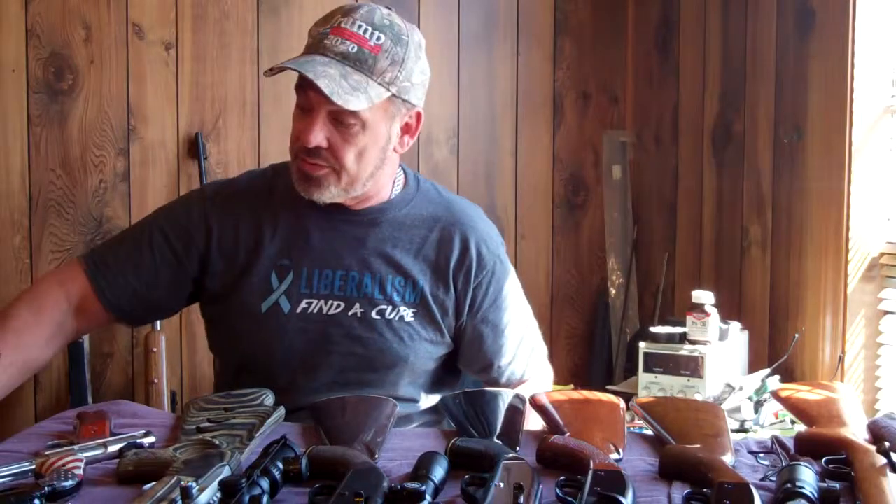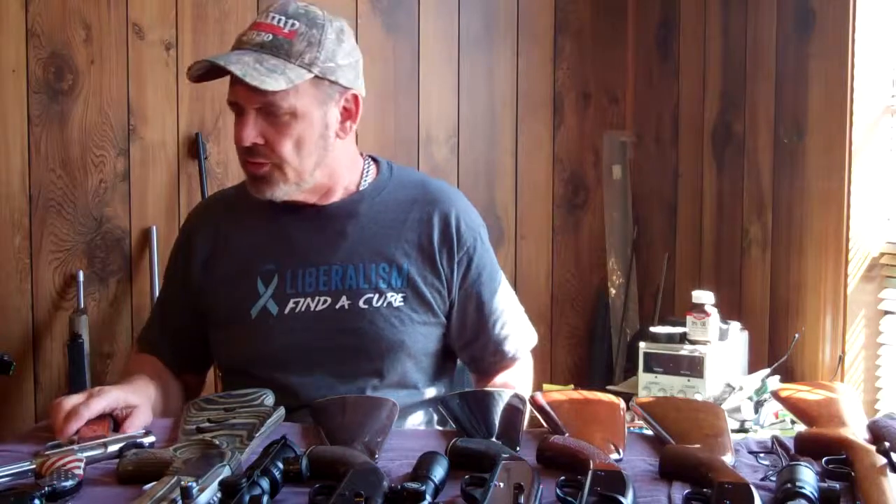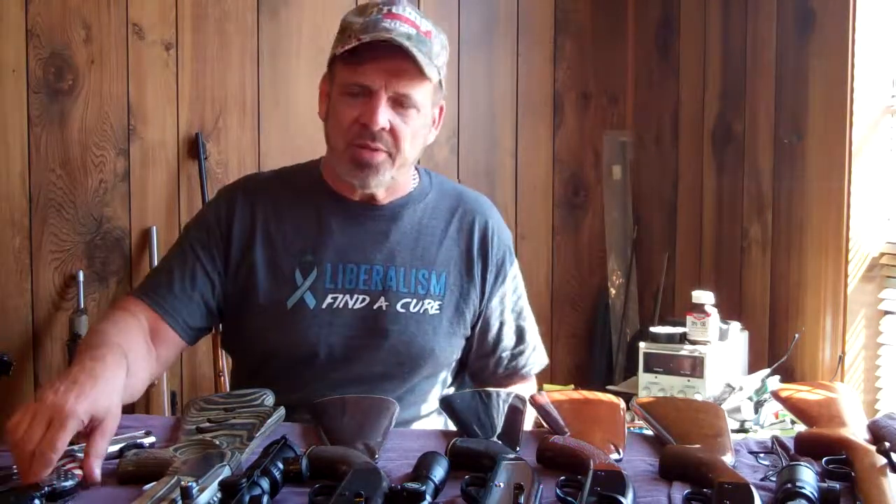Both of those Magnums are fairly expensive — I didn't pick up either one of those real cheap. And then I'm just going to jump to the pistols.